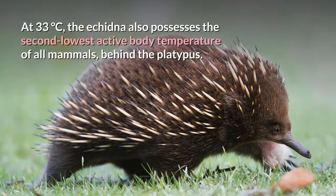At 33 degrees Celsius, the echidna also possesses the second lowest active body temperature of all mammals, behind the platypus.